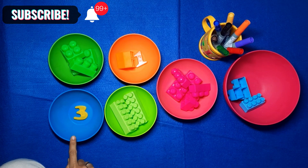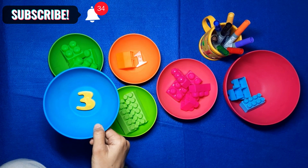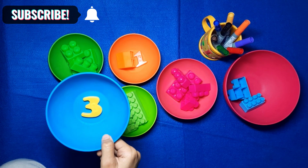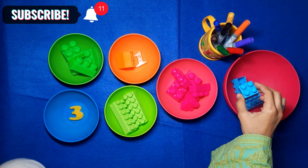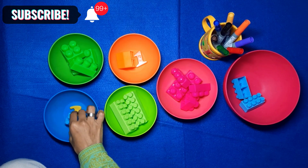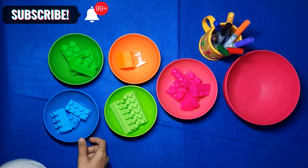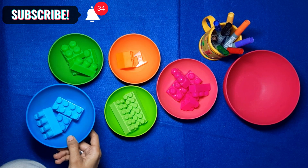What number do you see in the blue ball? It's number 2. No, it's number 3. Amazing. We put 3 blocks — 3 dark blue blocks — in the dark blue number 3 ball. 1, 2, 3. We put 3 dark blue blocks in the dark blue ball.